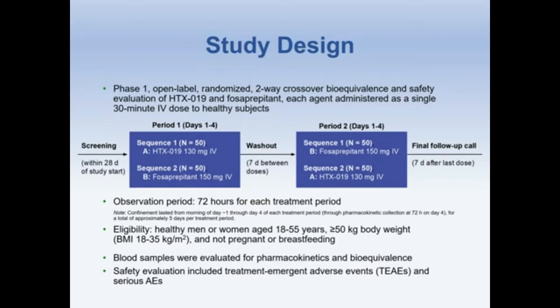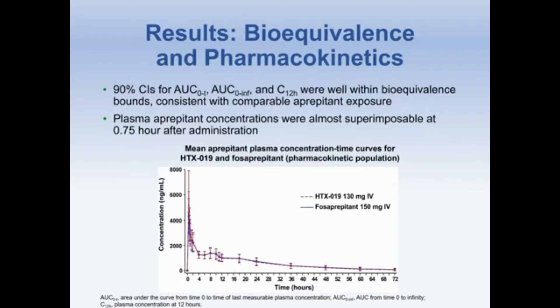Safety evaluations included treatment-emergent adverse events and serious AEs. Presented here are the mean aprepitant plasma concentration time curves for HTX-019 and fosaprepitant. As you can see, the plasma aprepitant concentrations were almost superimposable 45 minutes after the start of the infusion. The 95% confidence intervals for AUC-0 to T, AUC-0 to infinity, and the plasma concentration at 12 hours are well within the bioequivalence bounds, consistent with comparable aprepitant exposure.